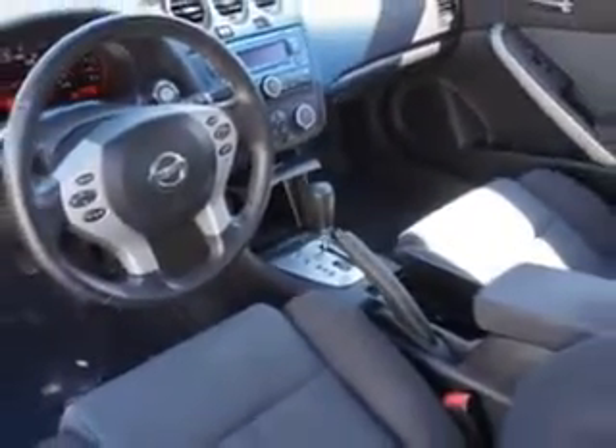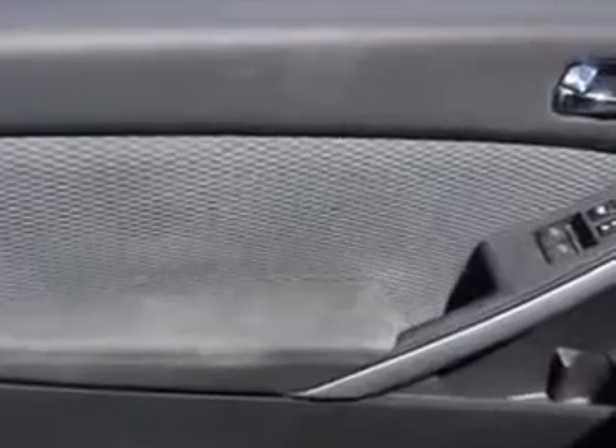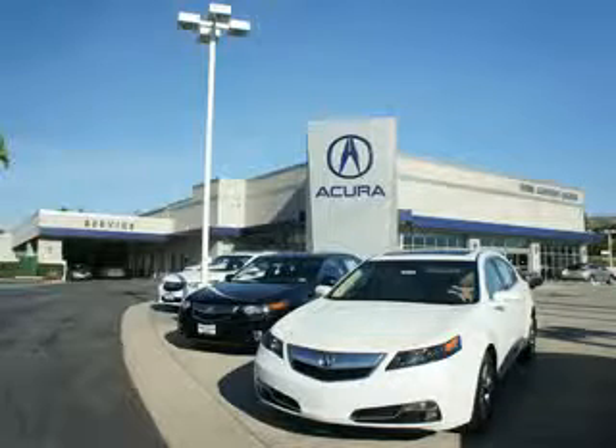Enjoy the drive and have peace of mind in this 08 Nissan Altima. See us at We're Canyon Acura today. At We're Canyon Acura, you can be sure you'll get the right vehicle for the right price. And that's just the beginning — get the respect and great price you deserve.